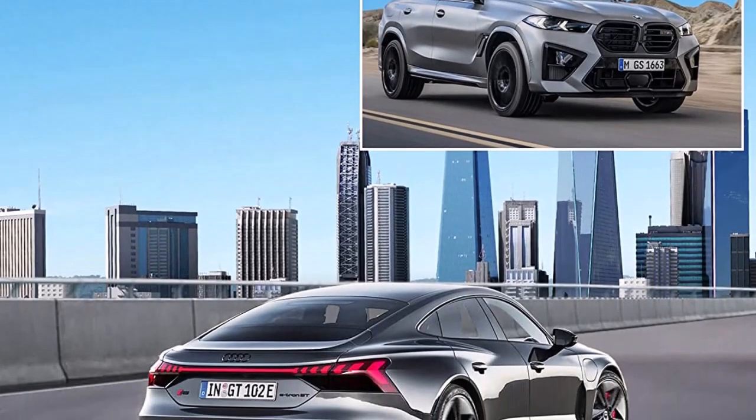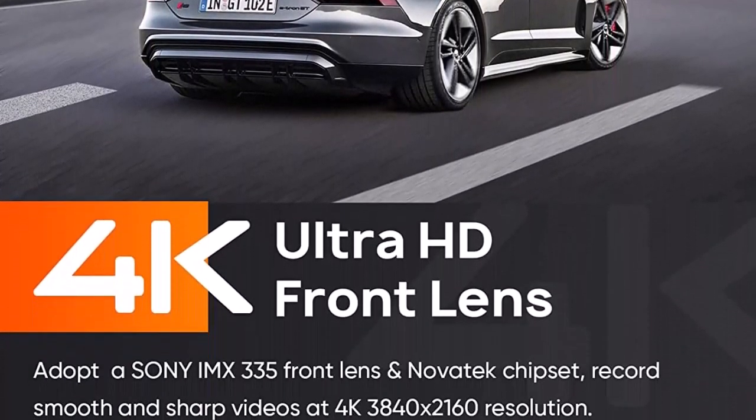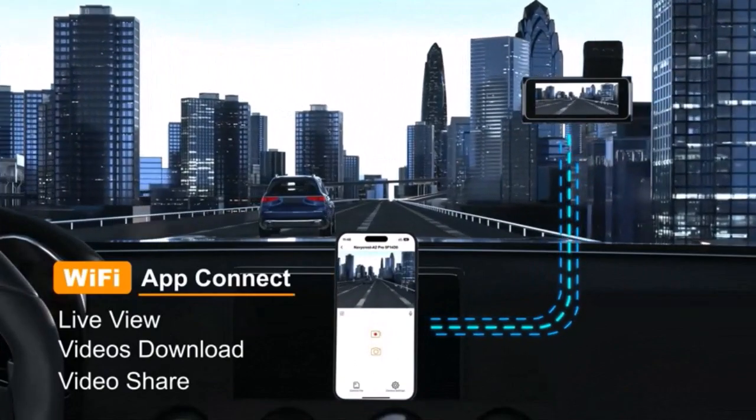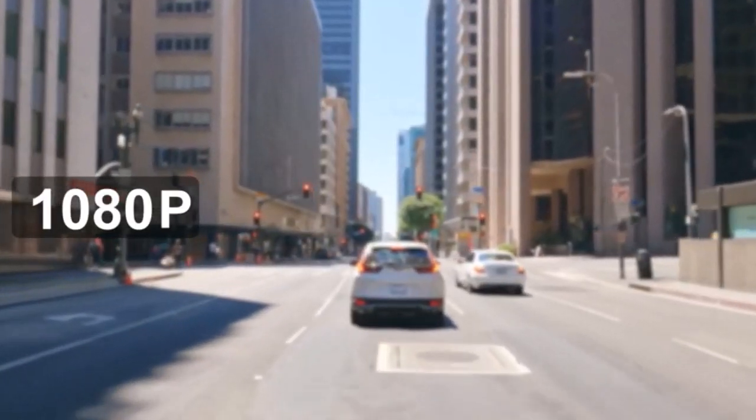Dash camera for cars with Wi-Fi and app control: using the free Android/iOS app, you can easily connect to the A2 Pro dash camera for cars, instantly view live video from the front and rear side of your car, and adjust the settings of the A2 Pro car camera.